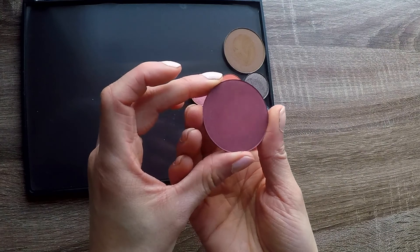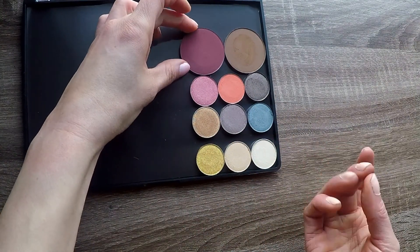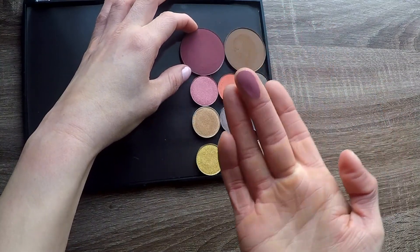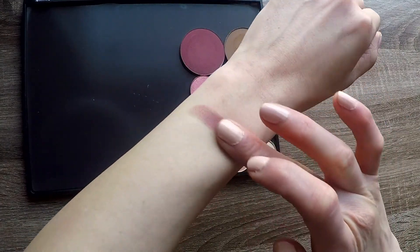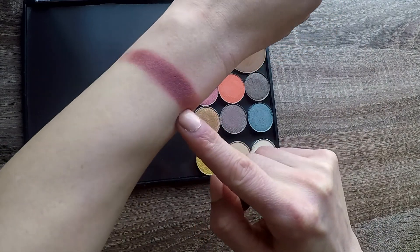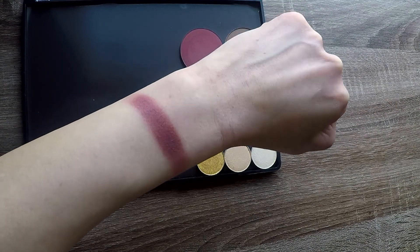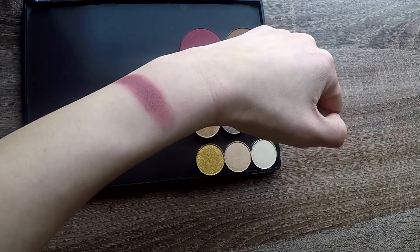This definitely looks like it's going to be far too deep for my complexion. However, I don't always believe in using makeup for its intended use. I definitely see myself using this as an eyeshadow. I love burgundy colors like this — the burgundy smoky eye is so, so cool. Even though I'm definitely not going to be able to wear it as a blush, I'm absolutely going to use it as an eyeshadow.